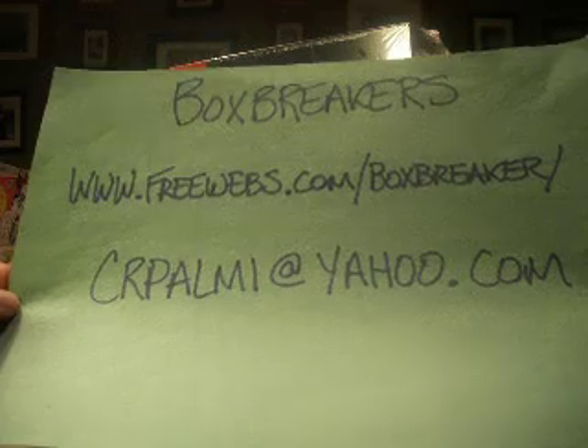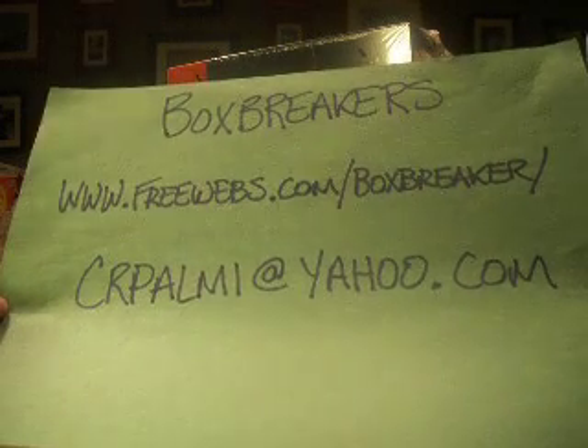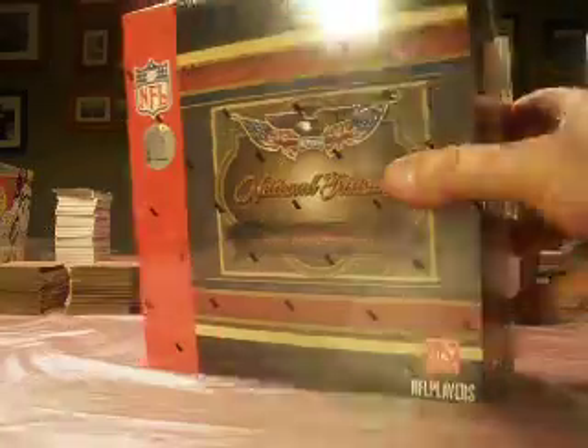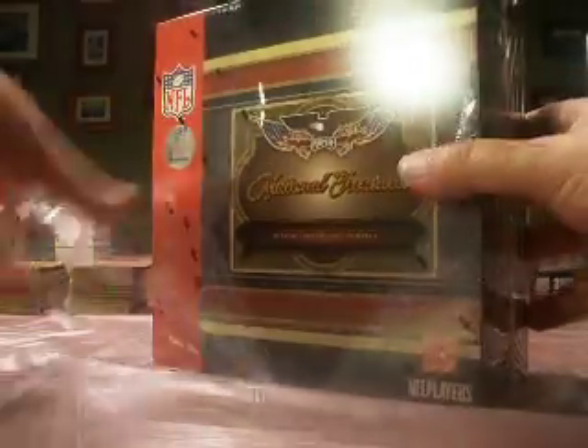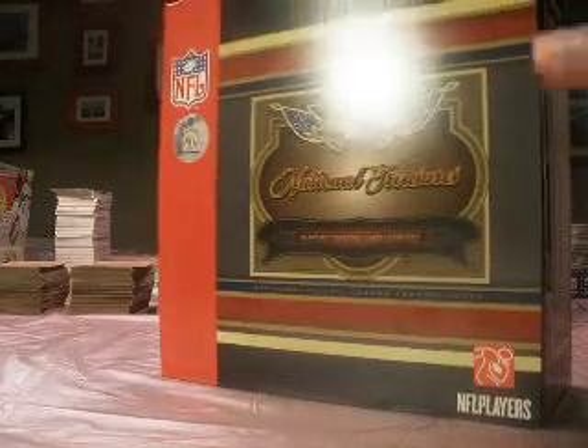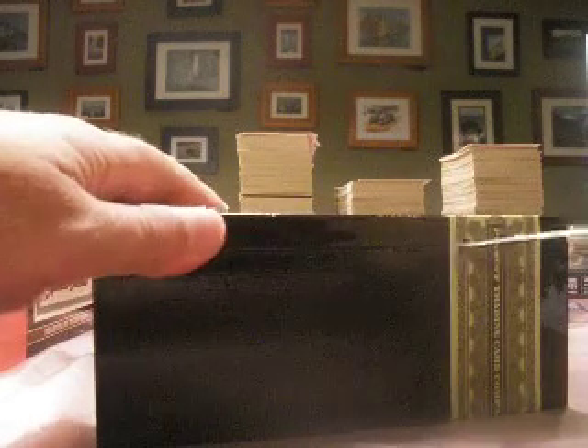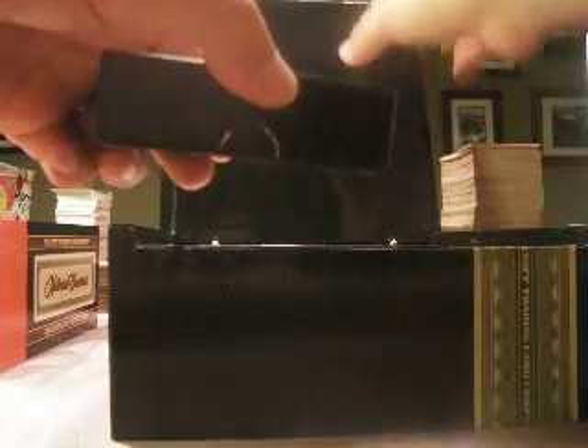Hey guys, welcome back to Boxbreaker's high-end football group break for August — Freewebs.com slash Boxbreaker. We are towards the beginning of our high-end football group break, which is eight boxes in all for this month. It's all National Treasures and four Exquisites — a mix. We're doing 2006 all the way up to 2009, and you get every card pulled from your team.